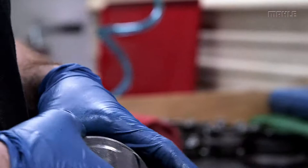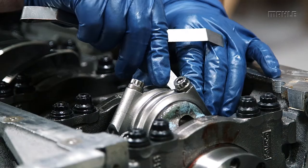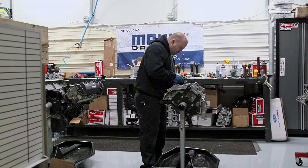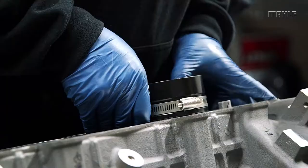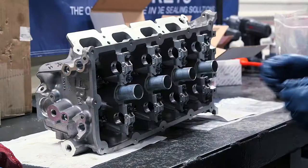We've also got a graphite coating on the skirts of the piston, which is also an anti-friction lubricant. Last, but probably most importantly, we're using a hard anodizing on the ring groove. With this type of heat and pressure, it's very common that a steel ring will start microwelding through the bottom of the first ring groove, and this hard anodizing acts as an insulator to prevent this from happening.